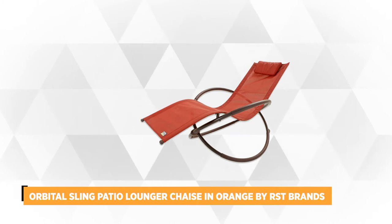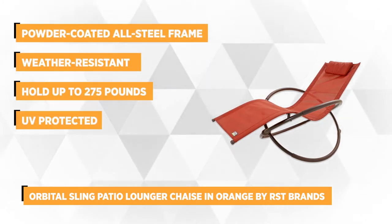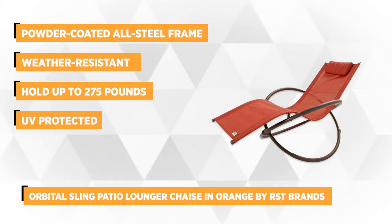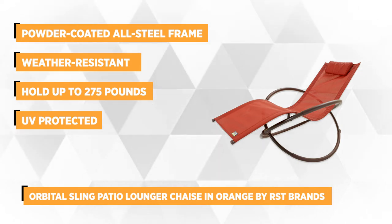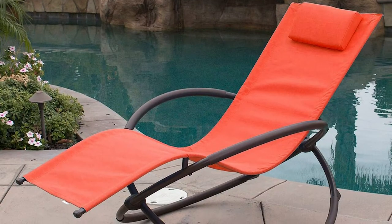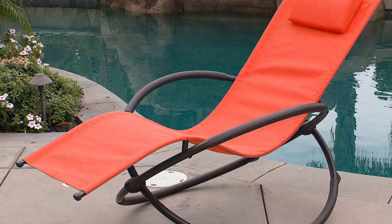At number two is the Orbital Sling Patio Lounger Chaise in Orange by RST. Inspired by the sophisticated European design, this modern Orbital Sling is much better than the usual patio loungers in the market. It can fold up for hassle-free storage and portability. When assembled, this stylish lounger measures 71 inches deep, 36 inches tall, and 31 inches wide with just a weight of 15 pounds.